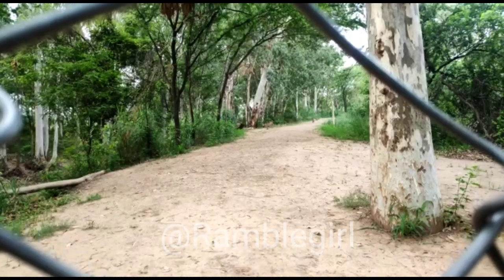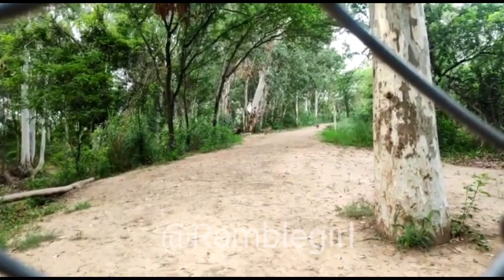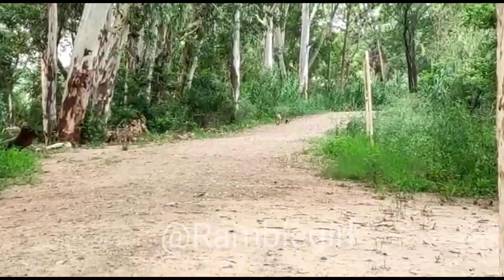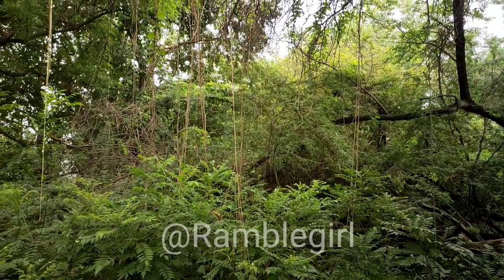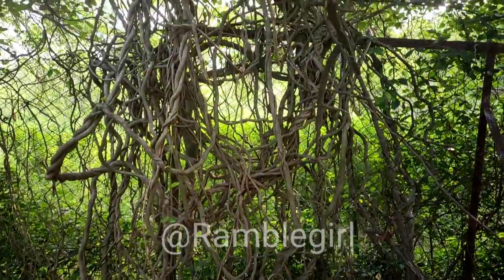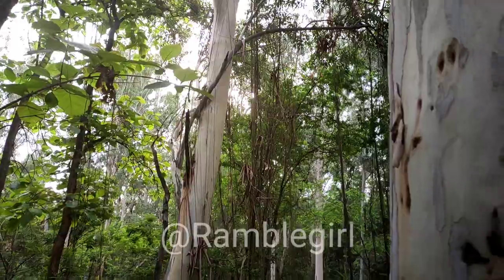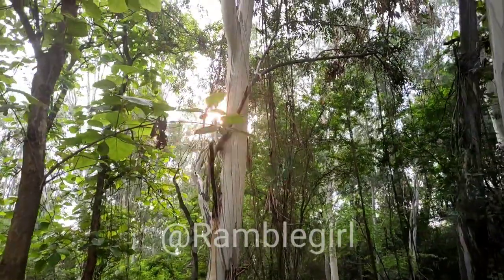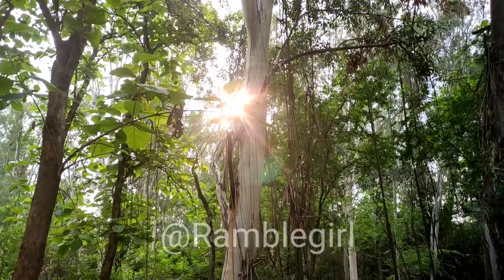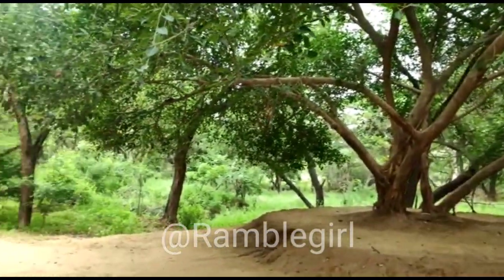We found fencing on the road so we could not go ahead, so we are heading back from here. But I must say this place is amazing. The overall experience of this trek is good as it gives the feel of a lush green natural forest. I suggest you must visit this place if you reside in Chandigarh. Thank you so much for joining me — keep smiling, stay happy, take care.